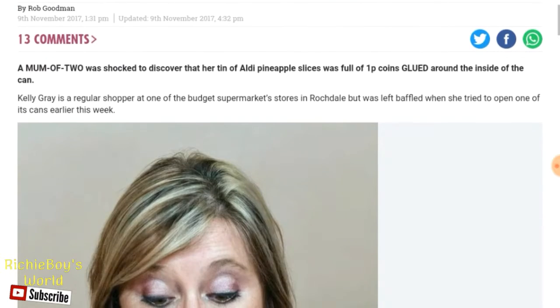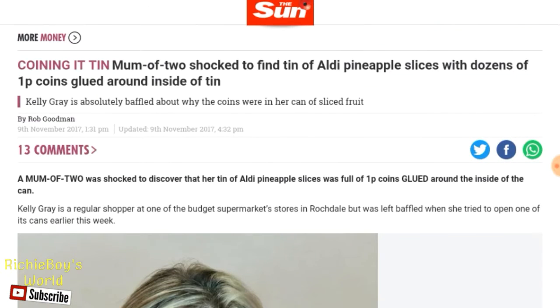Hey guys, I've just found this kind of amusing article on the Sun website. Basically, a woman has gone into the Aldi supermarket to buy a can of pineapple and found dozens of 1P coins glued inside of the tin.